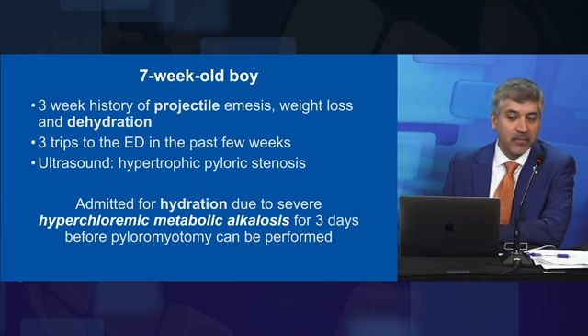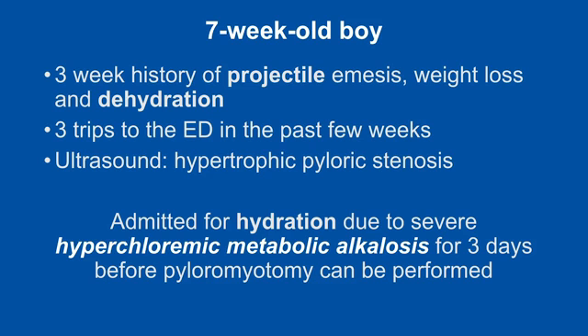He's admitted for hydration because he's severely hyperchloremic metabolic alkalotic, and he has to have three days of rehydration before a pyloromyotomy can be performed safely — before anesthesia will take him to the OR.